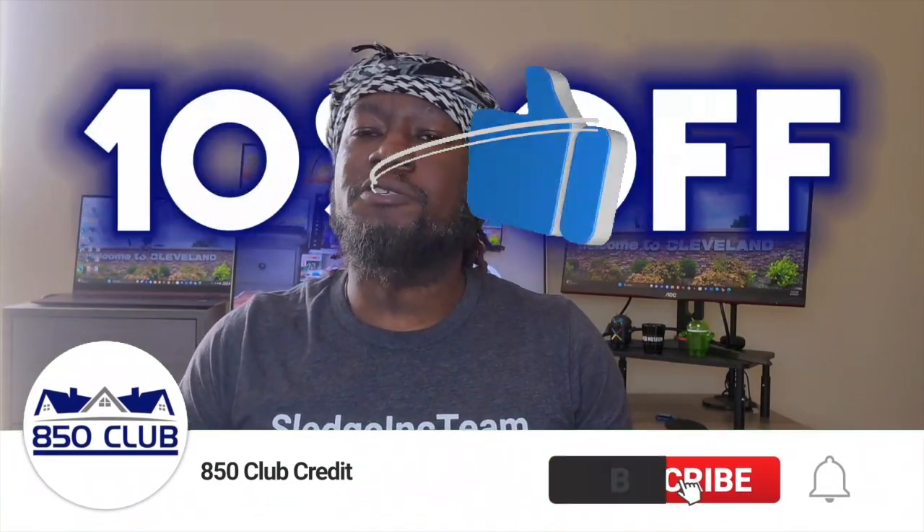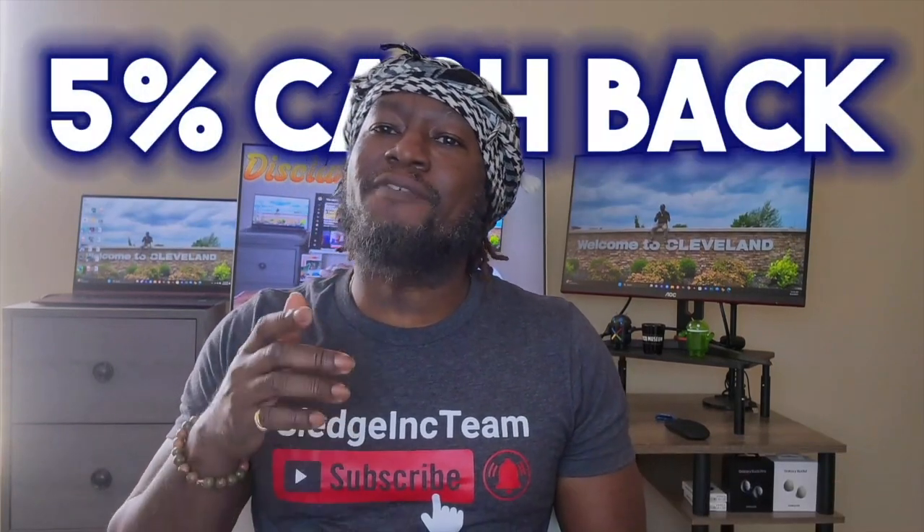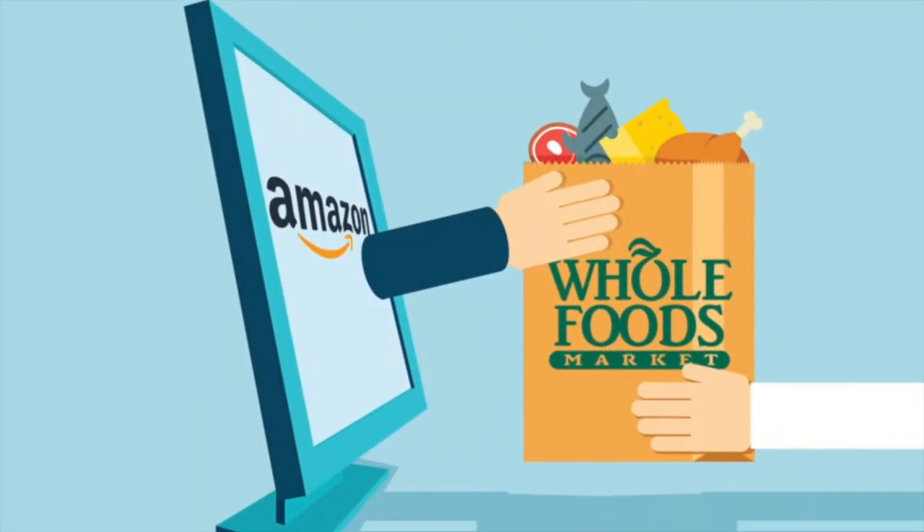Select items are 10% off when you use your Amazon Prime Visa, and that's on top of the 5% cash back that you get for using the card. Now, I know not everyone shops at Whole Foods, but for the people that do, the Amazon Prime Visa gets you 5% cash back at Whole Foods.